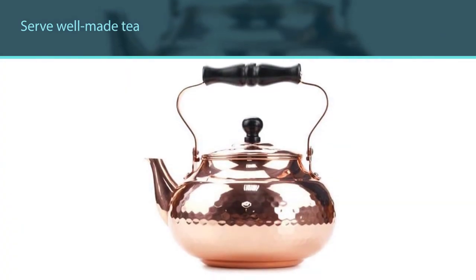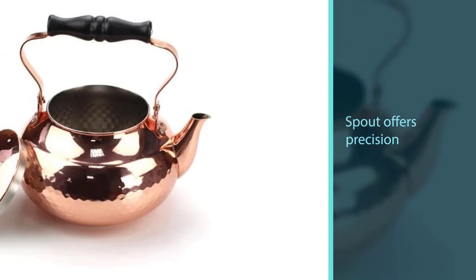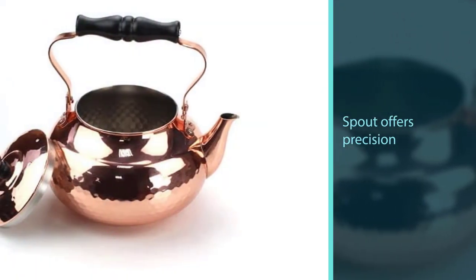The gooseneck spout offers precision while pouring, while the firmly fitted lid guarantees there will be no dripping in the process. With a volume of two liters, it can cater to the needs of a big family or occasional friend gatherings.